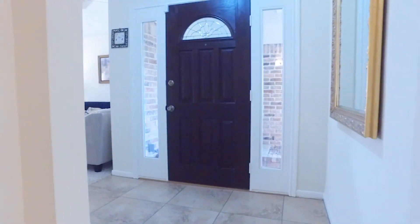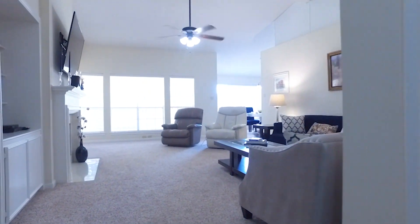Living in this home could even get you a membership into the Westin Lakes Country Club.